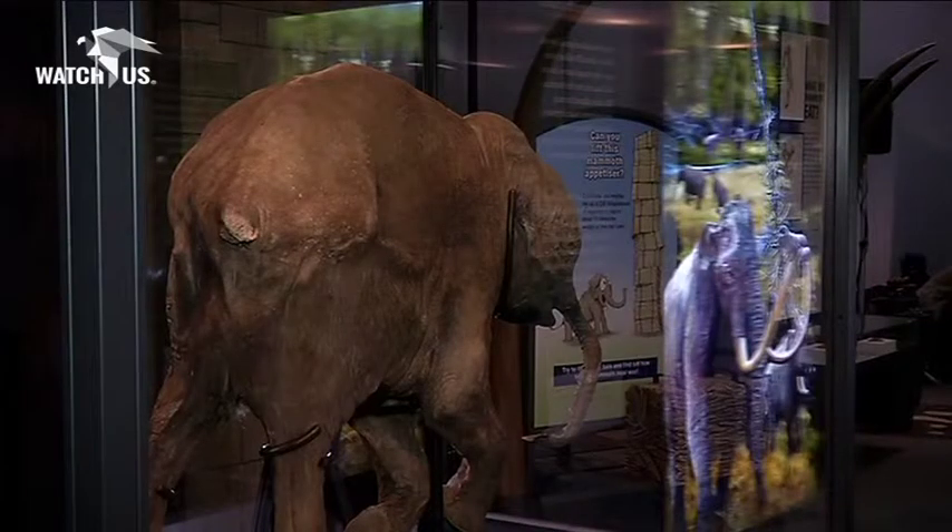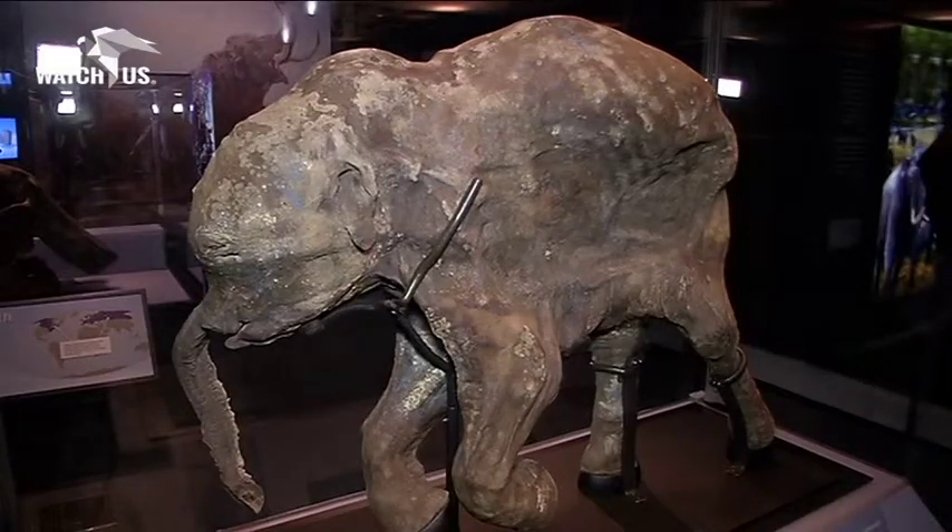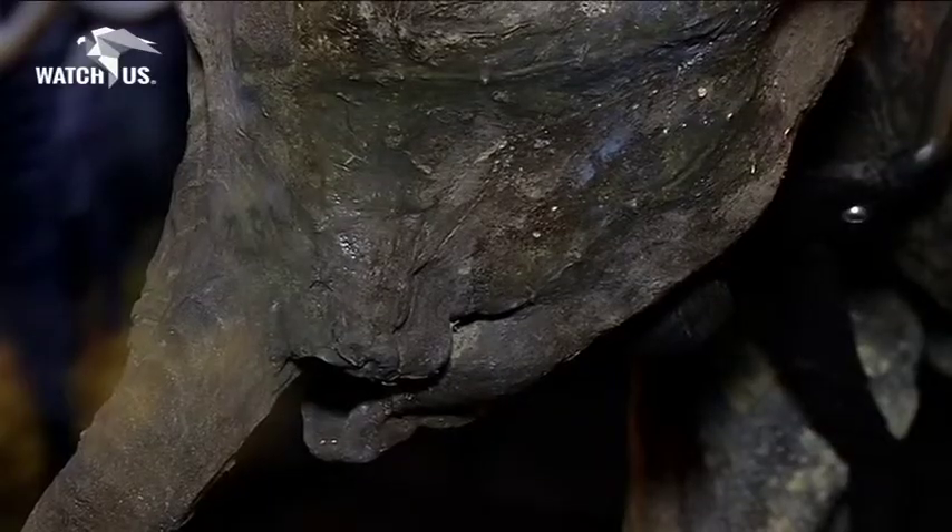This is the first time that our audience here in the UK is able to witness a complete baby mammoth and understand all the science. It's a once in a lifetime opportunity. It's a first for us.